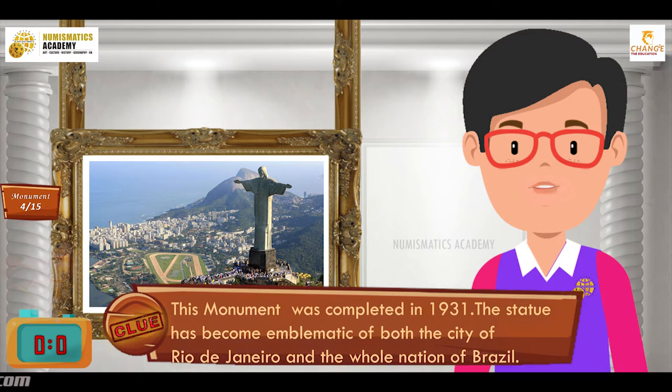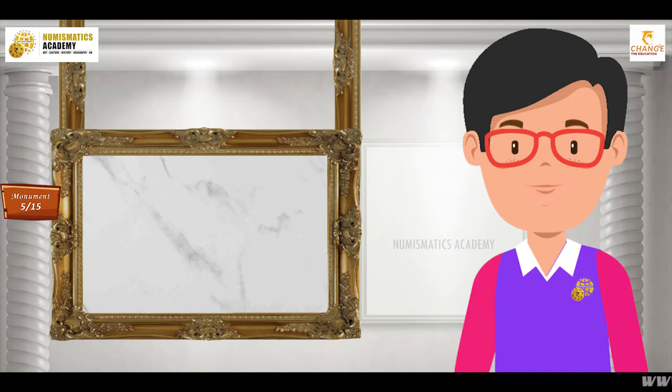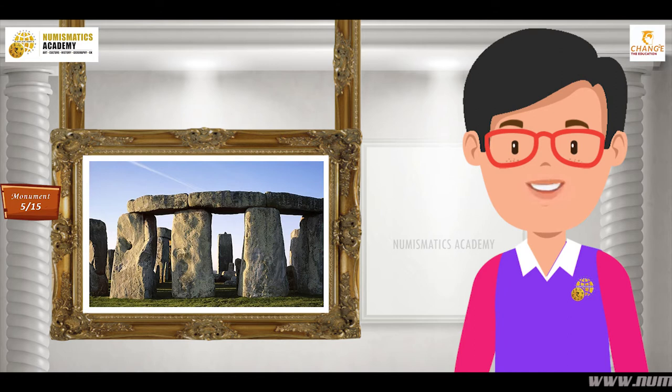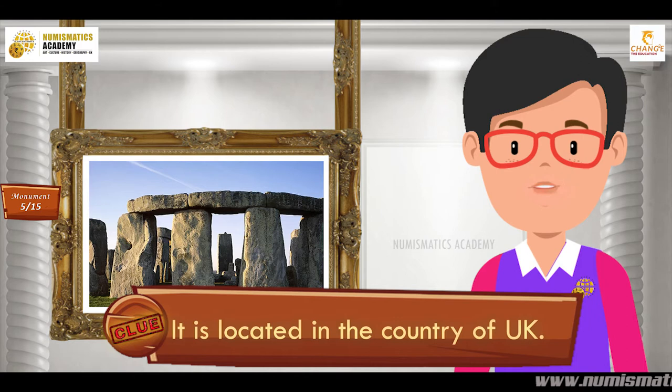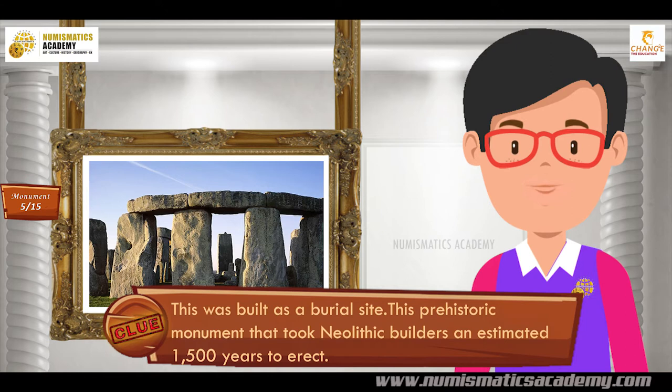Here's the next one. Do you know what this monument is? Let me give you a clue. It is located in the country of England. Did you find it? If not, here's another clue. This was built as a burial site. It is a prehistoric monument that took Neolithic builders an estimated 1,500 years to erect. You are absolutely right — it's Stonehenge.